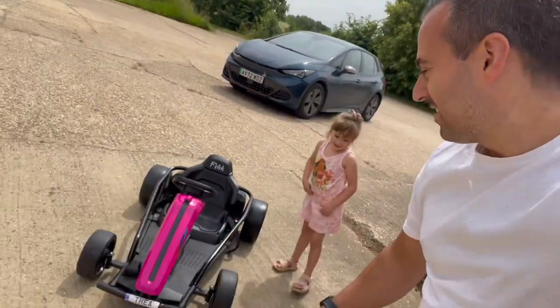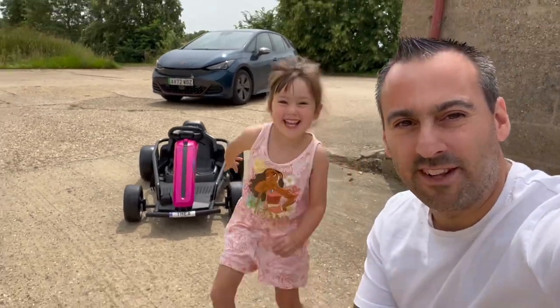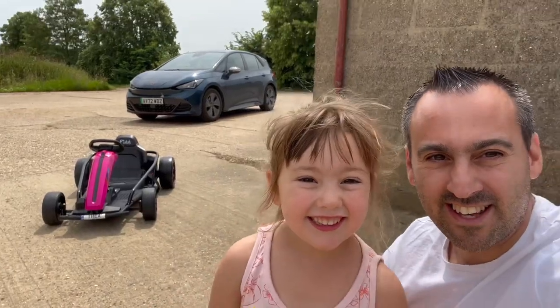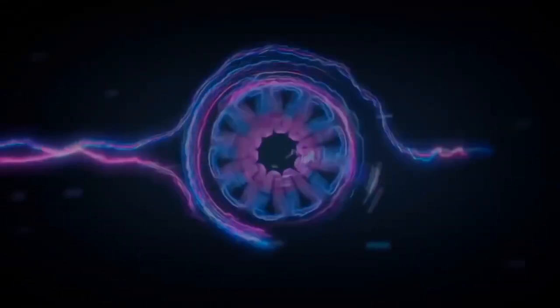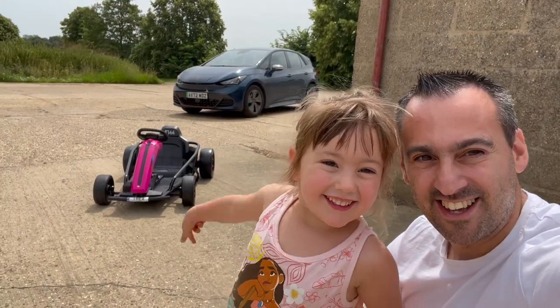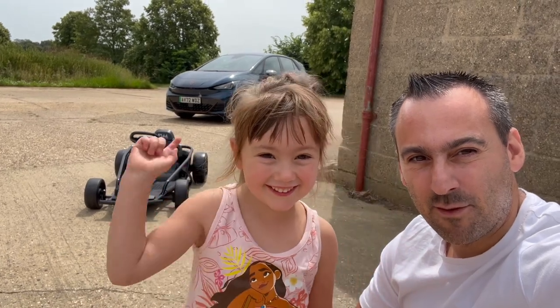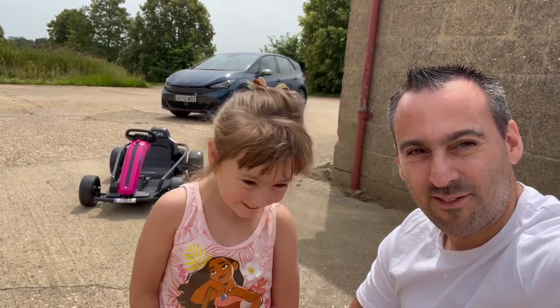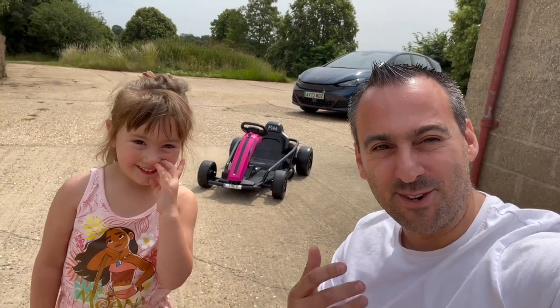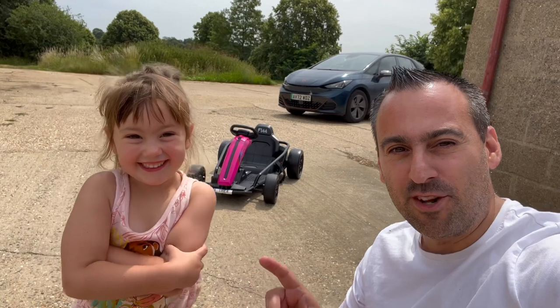Let's go back a bit so we get everything in the background. Go this way a bit more so we can see the car. Hi, I'm Thea from Future and welcome to another vlog! I guess I'll do one anyway — hi, it's Alex, Peak Performance Reviews, welcome to another vlog. Thea had already done it for us.